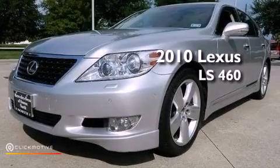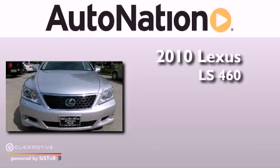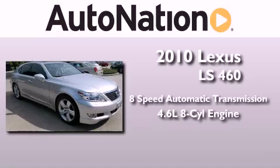This is a 2010 Lexus LS460. This four-door sedan has an eight-speed automatic transmission and a 4.6 liter V8.